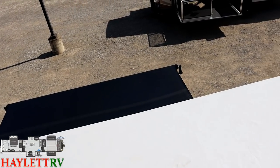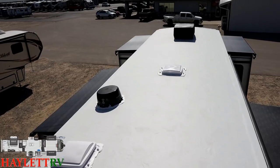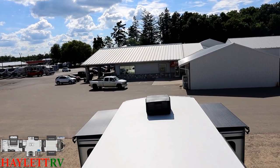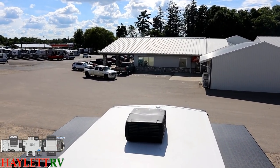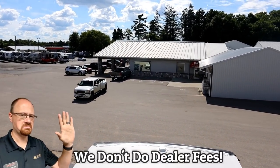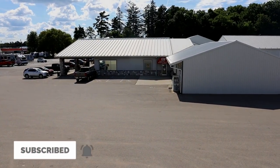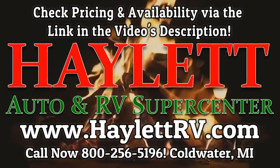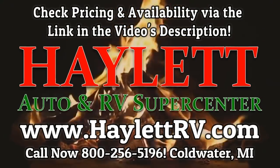They have a basic solar package, a super solar package, and generator availability — a little bit of anything and everything. I think one of the best places to get them is right here at Haylett RV of Coldwater, Michigan, because we don't do hidden dealer fees, but we do everything else — hitching pieces, parts, trades, finance, truck and trailer package deals, RV delivery, and everything in between. Take care, stay safe, have fun, and happy Haylett camping, everyone.